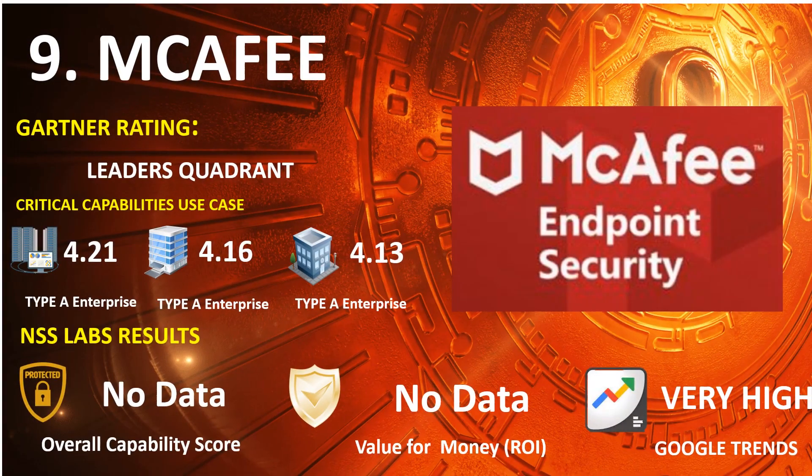Number 9: McAfee. 2021 Gartner Endpoint: Leaders Quadrant. 2020 Gartner Capabilities Use Case — Type A Enterprise: 4.21, Type B Enterprise: 4.16, Type C Enterprise: 4.13. Google Trends Search: Very High.